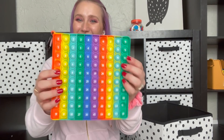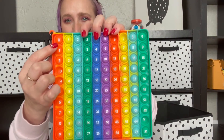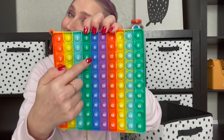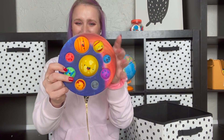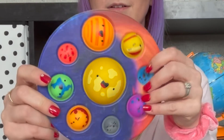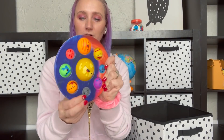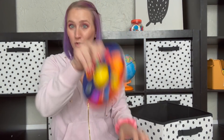Last but not least we have this big rainbow poppet and it's actually a times table. So you can see like three times two is six — this is a really fun handy one to have and it is educational as well. I also have this space dimple. It is so crispy and so loud — the sun is my favorite.